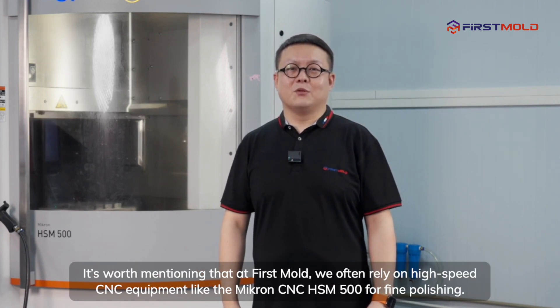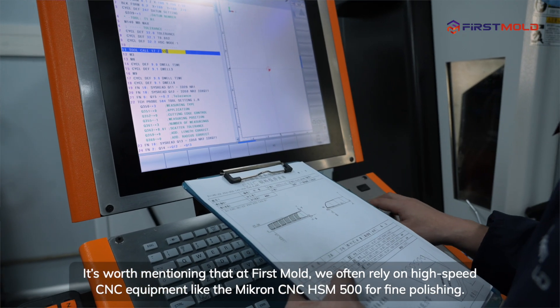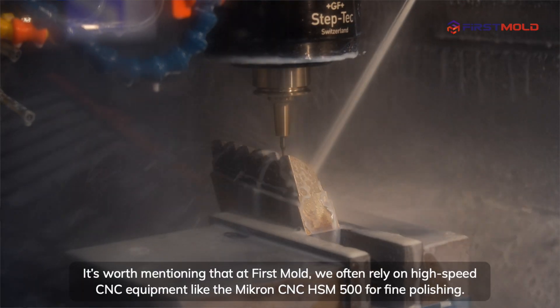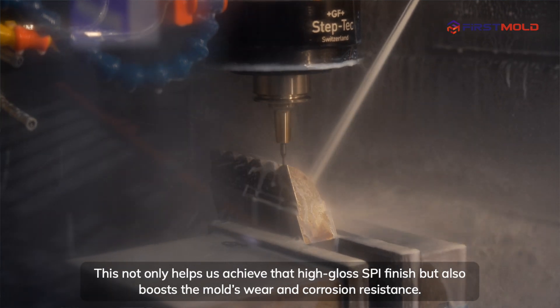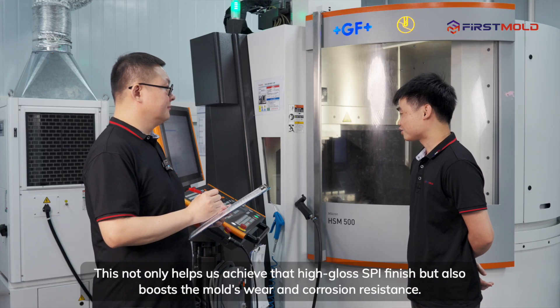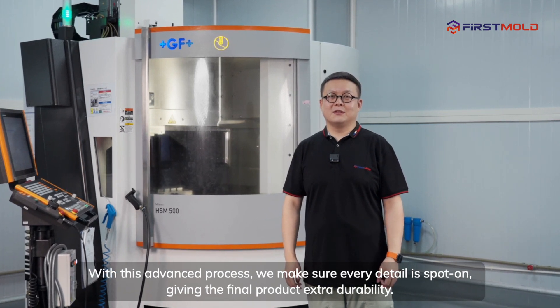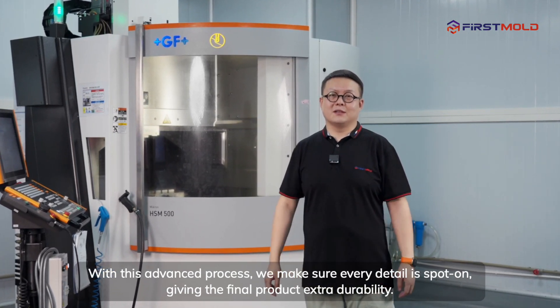At First Mold, we often rely on high-speed CNC equipment, like the Micron CNC HSM500, for fine polishing. This not only helps us achieve that high-gloss SPI finish, but also boosts the mold's wear and corrosion resistance. With this advanced process, we make sure every detail is spot-on, giving the final product extra durability.